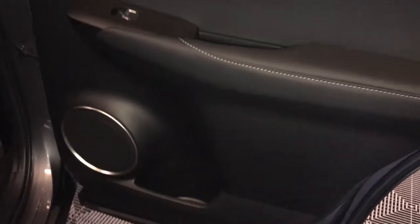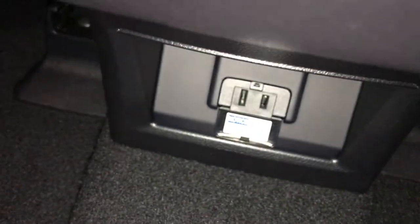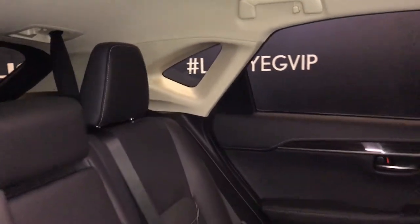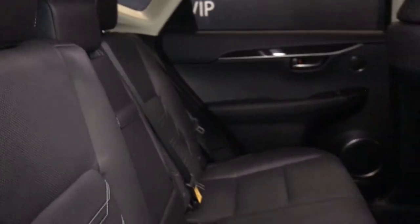On your rear passenger door you have a speaker, bottle holder on the bottom, power windows, and a pocket on the back of the seats. Air ducts in the middle along with heated seats — three settings. Down below is your power plug-in. Just overhead you have handle hooks and lighting. Adjustable headrests. Curtain airbags. Armrest in the middle with a pull strap. Second row seating is 60-40 split with power controls on the side.